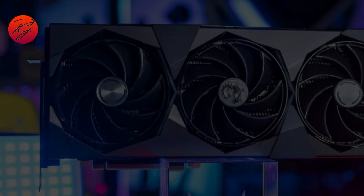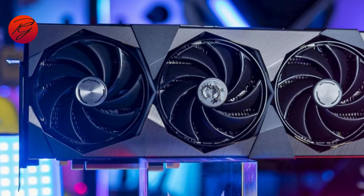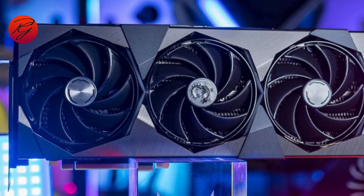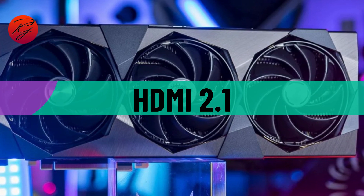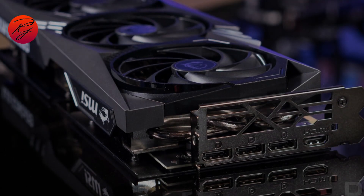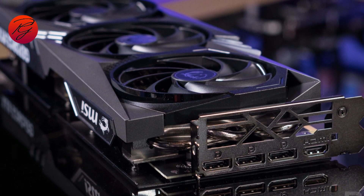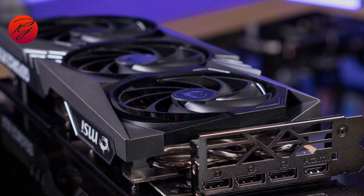The MSI RTX 4070 Ti may not be the most budget-conscious option, but it offers impeccable performance, most prominently at 1440p. The inclusion of an HDMI 2.1 output alongside DisplayPort 1.4a makes this 4070 Ti model well situated in the market, so long as you have the capital to leverage its high value.